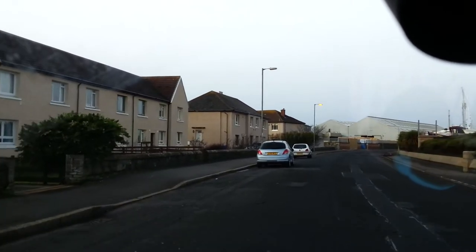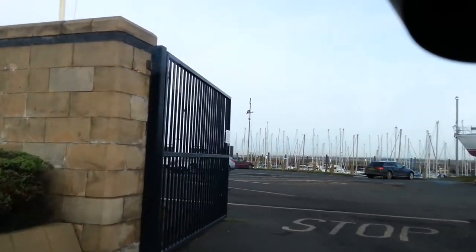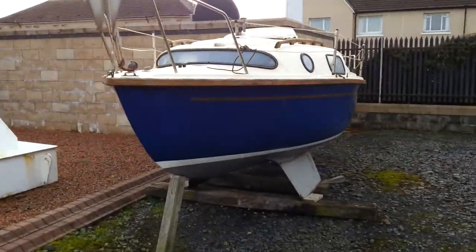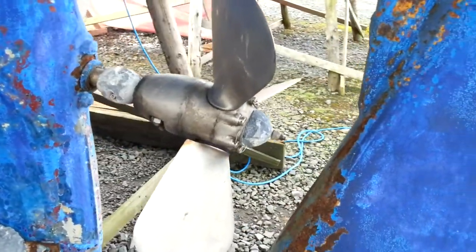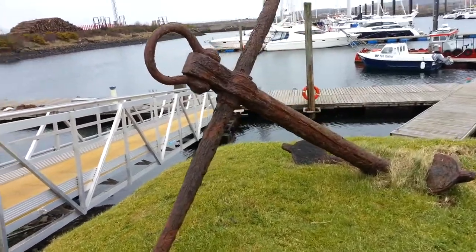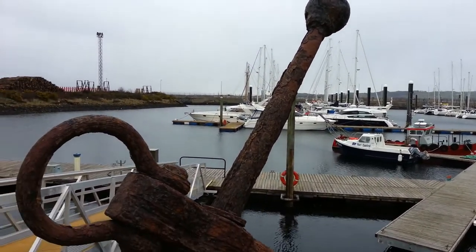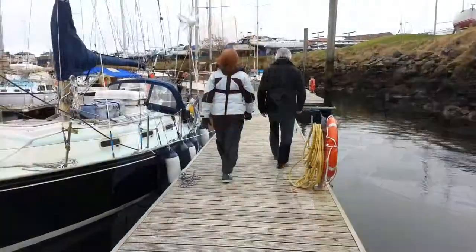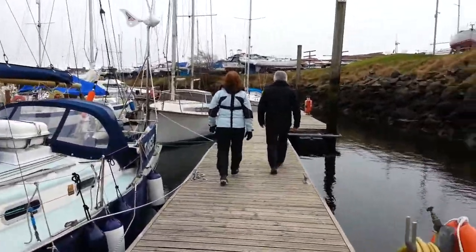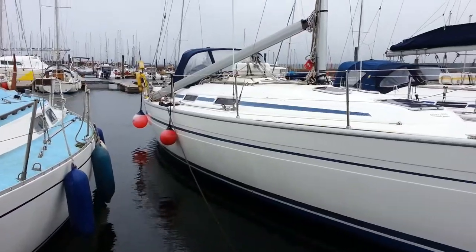We're back here at Troon Rock Haven. We must be mad — we're back in Troon and it's freezing here. But when I go down to a yacht, I'm always excited. Is this the boat? This is going to be it.